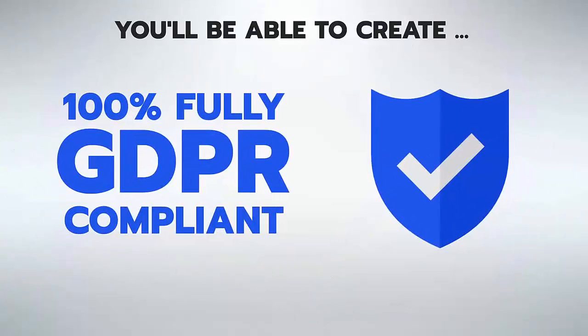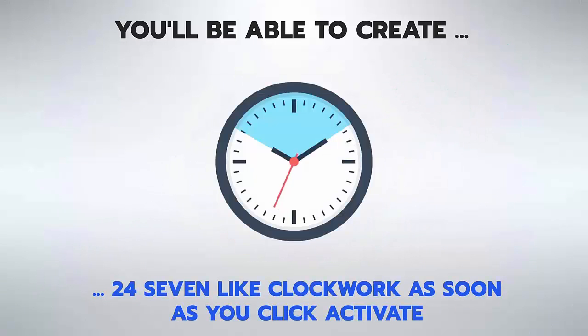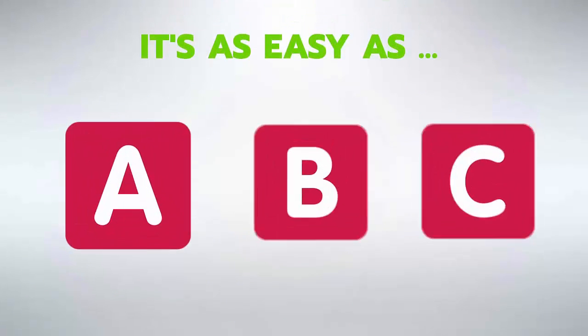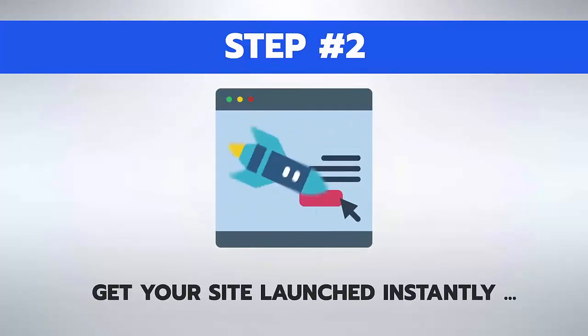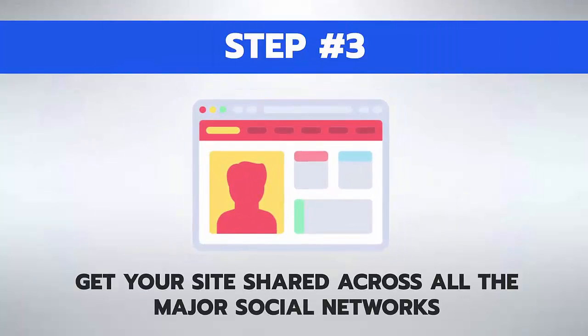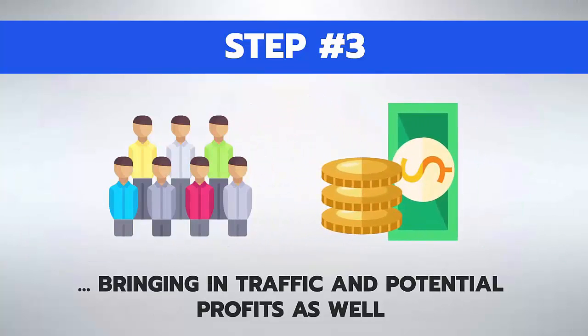With our latest tool, One-Click Niche Site Builder, you'll be able to create a 100% fully GDPR-compliant, traffic-ready money site in under 60 seconds, 24/7 like clockwork. As soon as you click activate, it's as easy as ABC. Step 1: press one click to find fast-ranking, low-competition keywords. Step 2: get your site launched instantly with relevant video, articles, and your affiliate links.